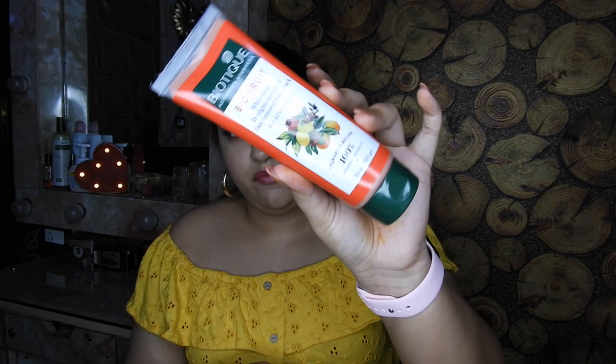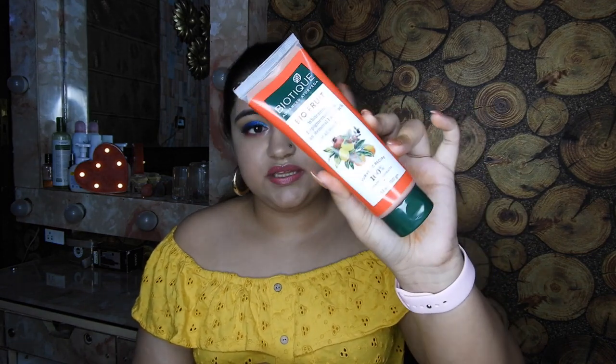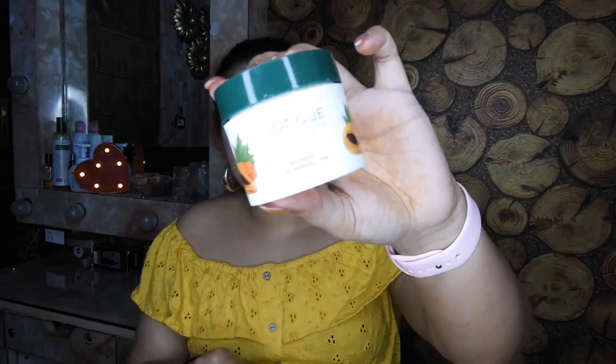Then I picked up the Bio Fruit Whitening Depigmentation and Tan Removal Face Pack — I picked it up mainly for tan removal. And the last product is the Biotique Bio Papaya Revitalizing Tan Removal Scrub, which is a very raved product from the brand. I've seen so many people talking about how well it works for tanning. I really like papaya in my skincare because papaya is really good for your face.